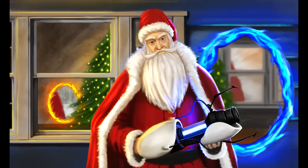Artist Emperor Cronus Z drew Epic Santa in graphite pencil. The shading, proportions, and style of this piece are extremely well executed.